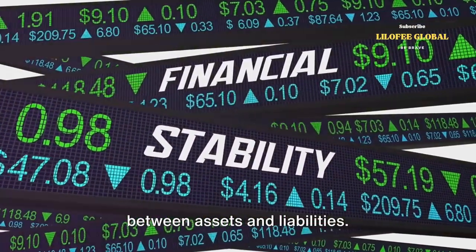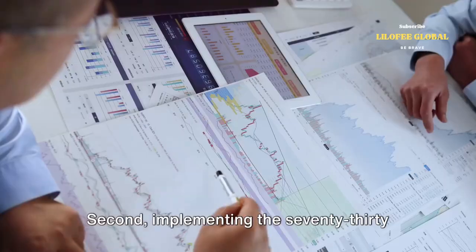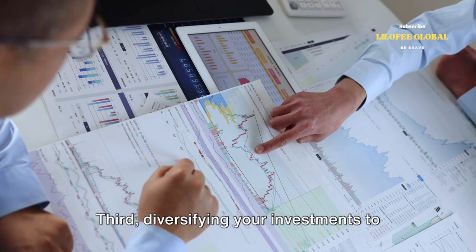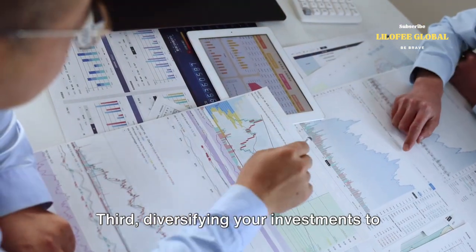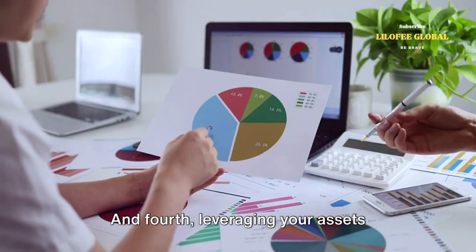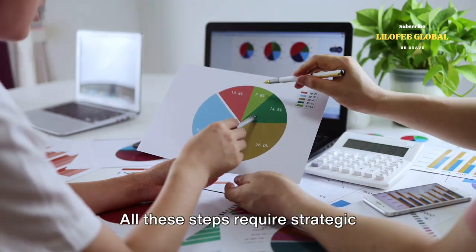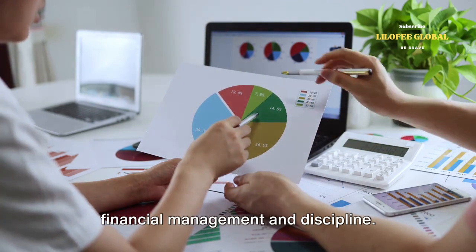First, understanding the difference between assets and liabilities. Second, implementing the 70-30 rule for financial discipline. Third, diversifying your investments to spread risk and maximize returns. And fourth, leveraging your assets without selling them. All these steps require strategic financial management and discipline.